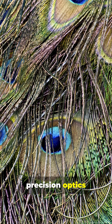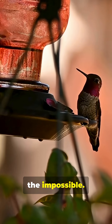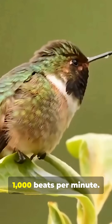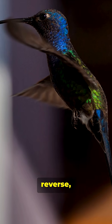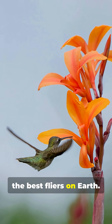Nature is doing precision optics without a blueprint. And while that color is playing tricks, the bird is doing the impossible — they can hover, reverse, and strafe, because those shimmering feathers are attached to one of the best flyers on earth.